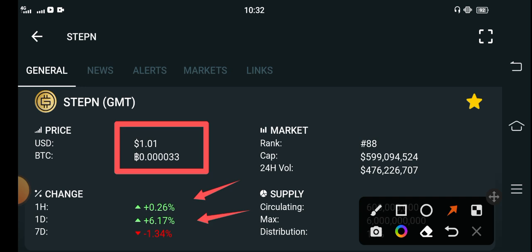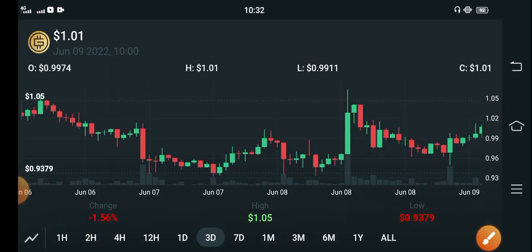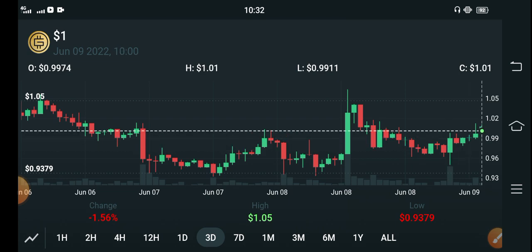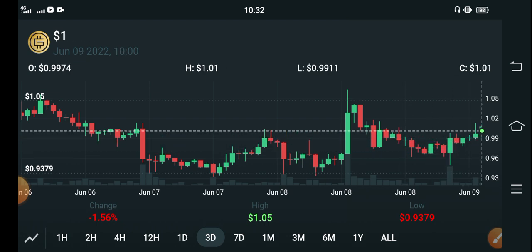Let me show you. But first of all, I want to tell my audience that if you want to buy GMT token, it's an opportunity to buy because now the price is very low — 1.1 cent. That's the price. And 1.20 cent is an easy target for GMT token for the upcoming 24 hours. My prediction is that it will pump shortly.